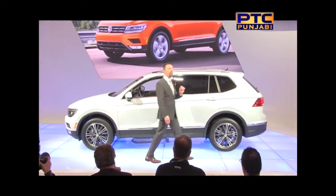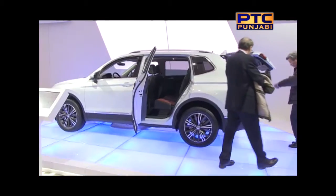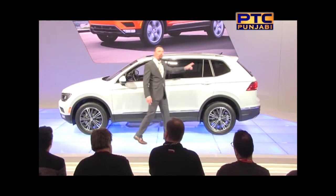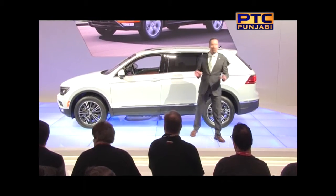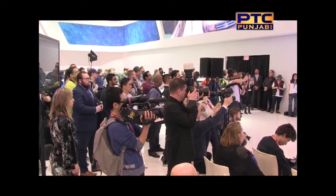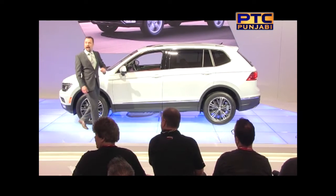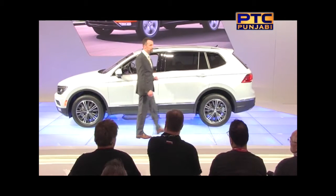This Tiguan is a full 27 centimeters longer than the current model, and that has allowed us to improve interior comfort and increase cargo space by 57%. In addition, the second row seats adjust forward and aft, and there is now an optional third row seat for times when absolutely everybody wants to come along for the ride. Outside, there's no doubt that this vehicle is all new, with sharper, stronger character lines for a bold new look. A large greenhouse for excellent visibility, and a lower lift-in height for the tailgate.